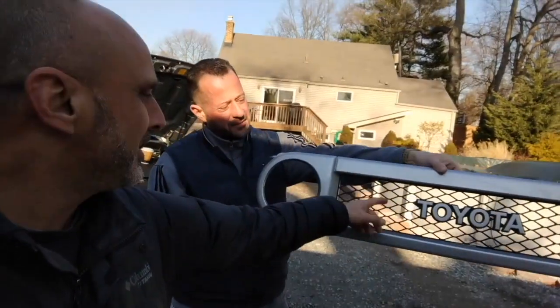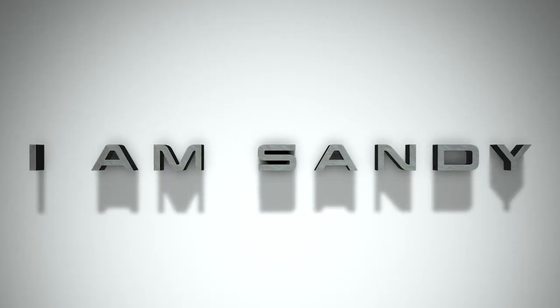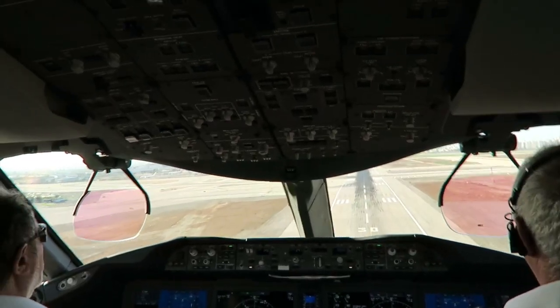Hey, welcome back to the channel. I am Sandy. It's been a while since my last upload — I've been busy flying in and out at work. But I did get some footage from my latest flights: a takeoff in Tel Aviv at night and a landing in Tel Aviv during the day. I hope you enjoy this video. This time I'm trying something new — I'm going to do a voiceover and explain what's going on during the phases of the flight.